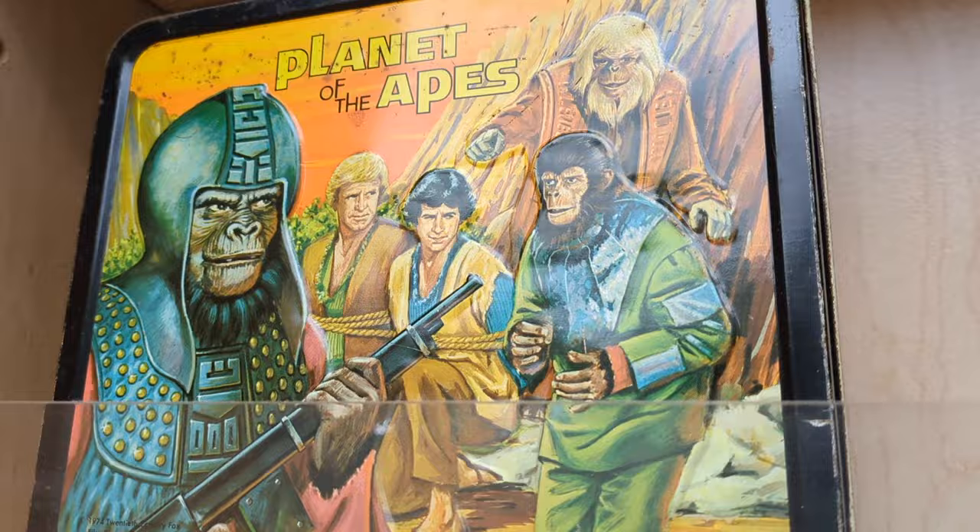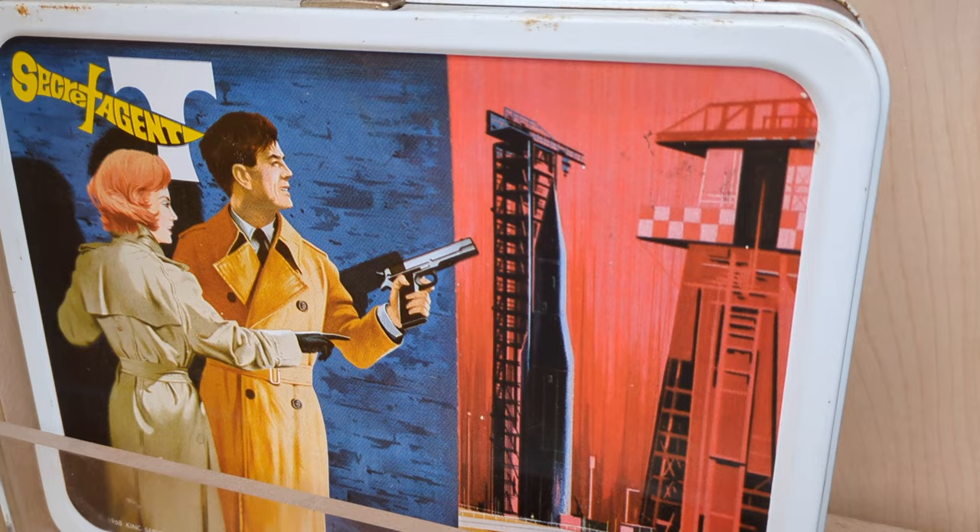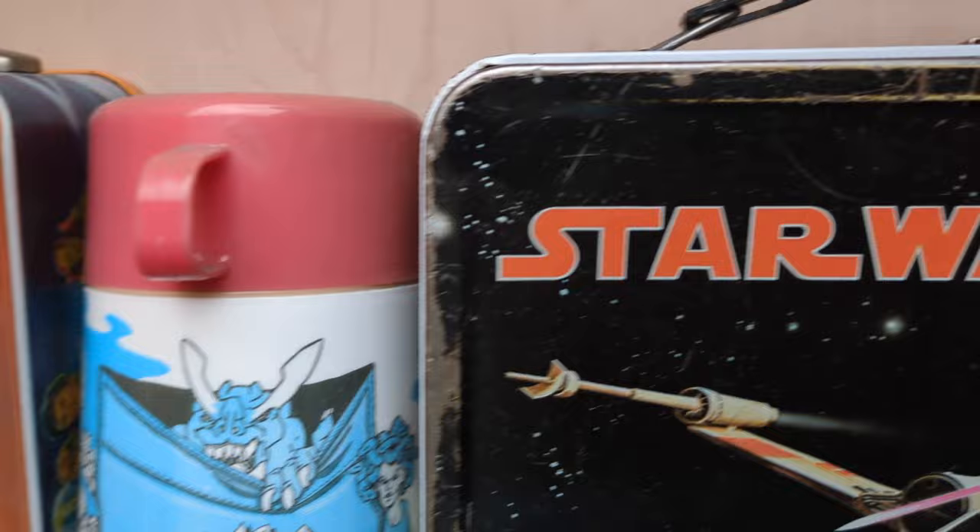And some more lunchboxes, including The Fall Guy, Planet of the Apes, Star Wars — ultimate classic — Empire Strikes Back lunchbox, pretty cool old school stuff, Return of the Jedi, all the Star Wars boxes. Secret Agent, some 60s boxes. Buck Rogers. And more Star Wars. And G.I. Joe — you have to end on that.